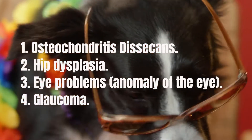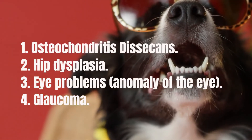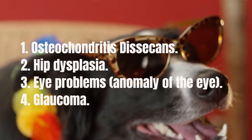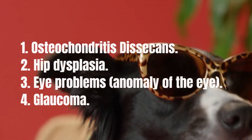Glaucoma is another eye disease that can affect Border Collies. It is a condition that causes a buildup of fluid and pressure in the eye, causing damage to the optic nerve and retina, which can quickly lead to blindness. While it can be caused by a dog's genetics, glaucoma can also be triggered by other conditions, including tumors, infections, and inflammation.